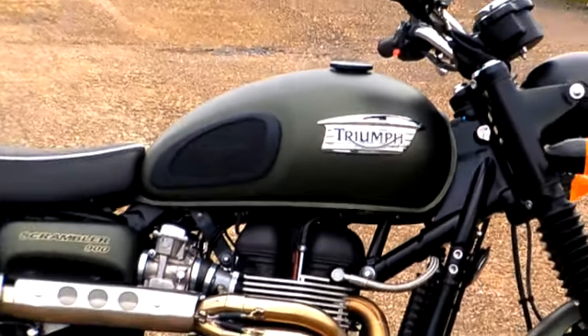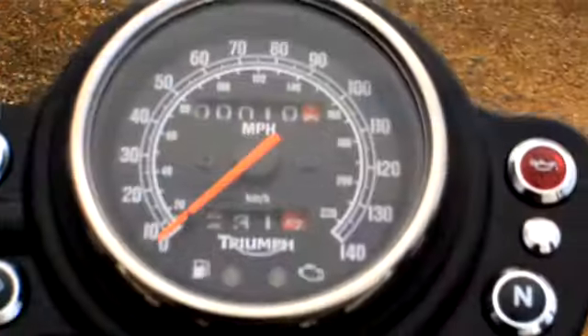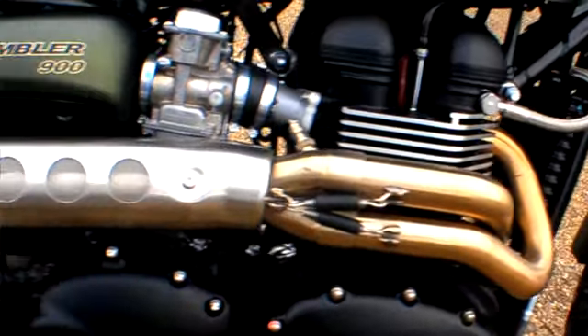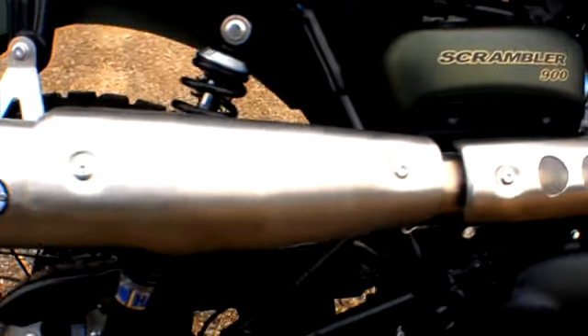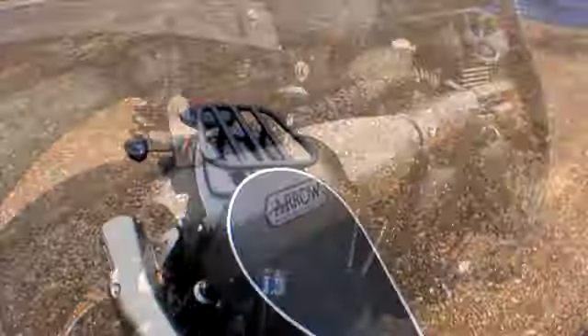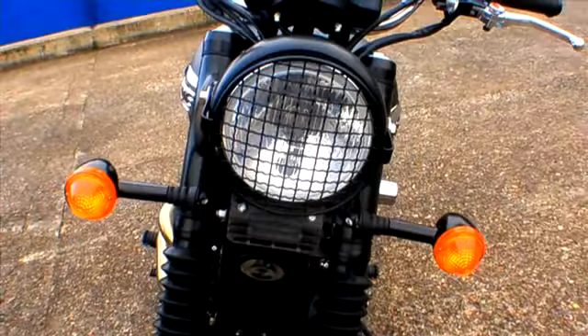This bike actually comes from Jack Lilly Motorcycles down in Ashford in Middlesex, and they're quite keen on modifying some of their new bikes for customers to buy. This bike has got uprated Hagen rear shocks, an Arrow 2-1 exhaust system, a few little tweaks here and there, and all of the bright work — all of the chrome and alloy — has been painted matte black to complement this satin paint finish. It absolutely looks stunning.